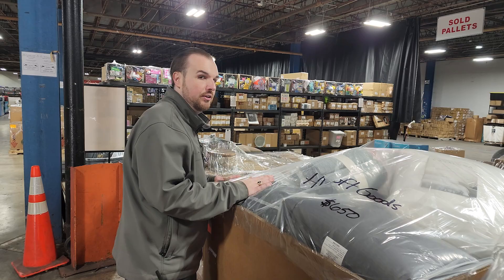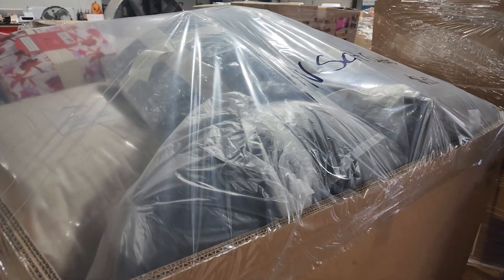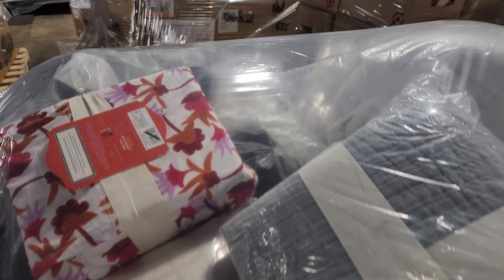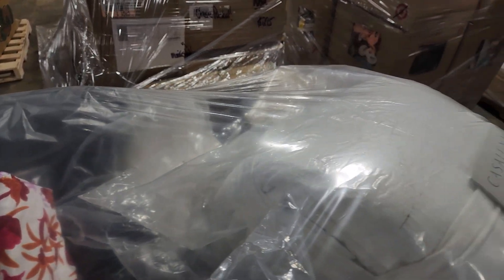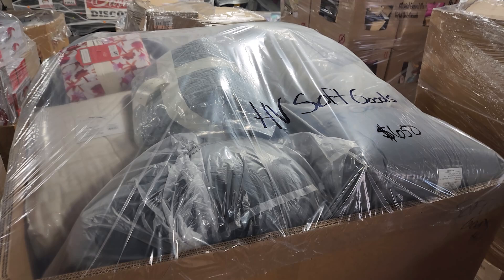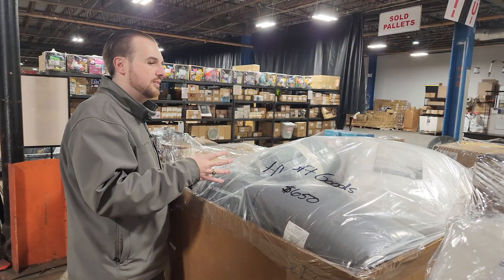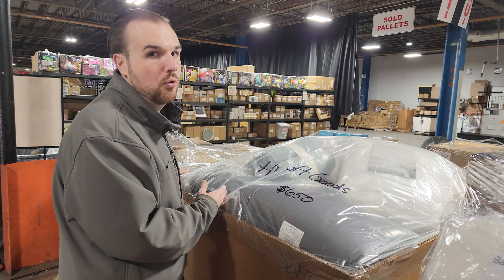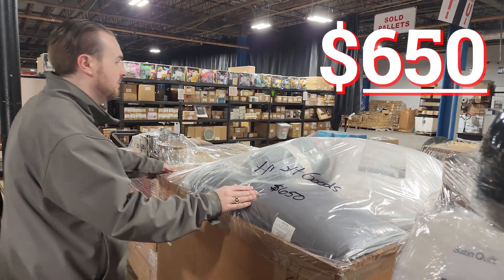Then we've got a high value soft goods. So this is going to be the more premium type brands, more expensive. It's not unheard of for a quilt or a bed set to be $100, $150 plus. There are some other things mixed in here as well, but the total retail value on these is higher than our normal soft goods. So this one here is $650.